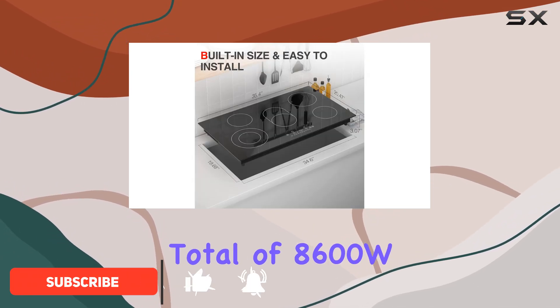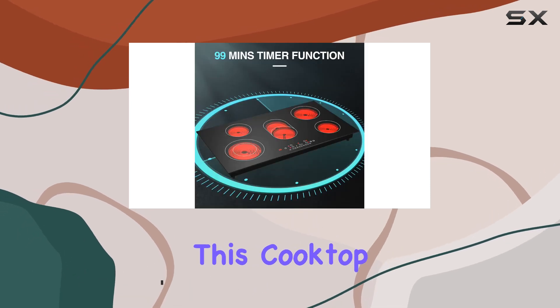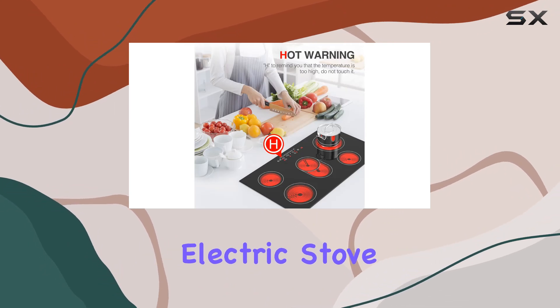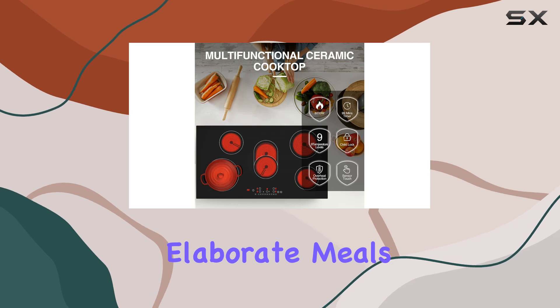With a total of 8600W spread across 5 burners, including a convenient bridge element, this cooktop means business. Say goodbye to long wait times — the high-power electric stovetop heats up quickly, ensuring you can tackle even the most elaborate meals with ease.